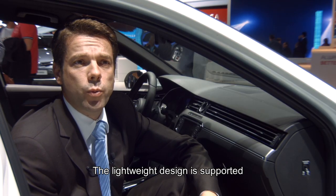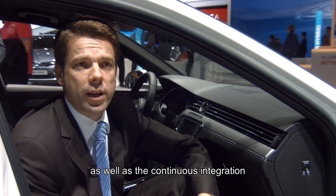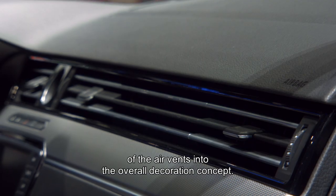The lightweight design is supported by a slim and more horizontal instrument panel, as well as the continuous integration of the air vents into the overall decoration concept.